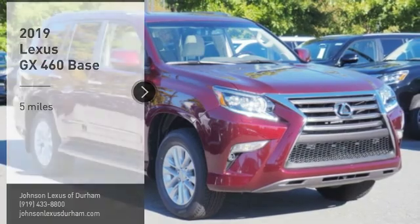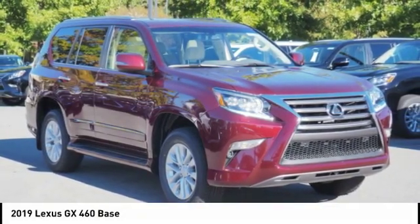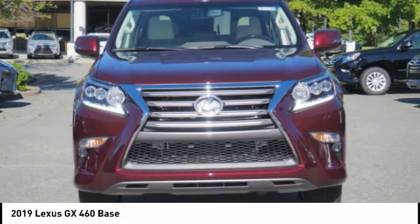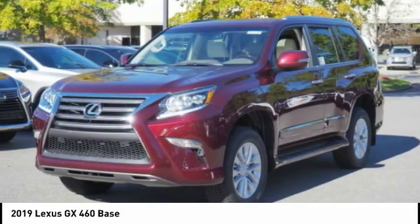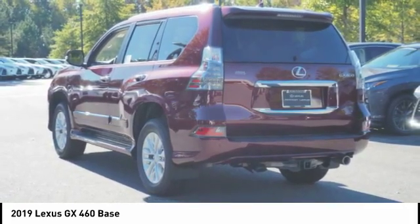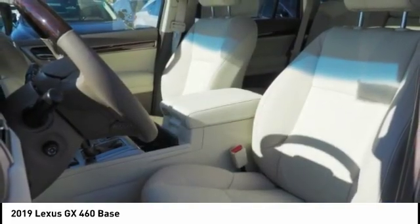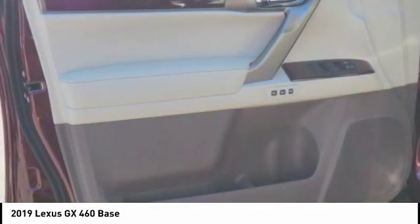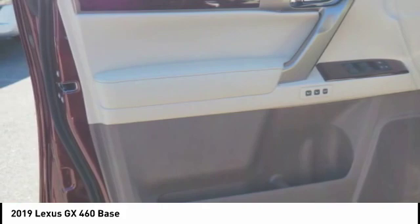Take a ride in the 2019 GX460. This 7-passenger utility vehicle is more powerful, capable and versatile than ever before. Visionary in every sense of the word, the GX460 boasts one of the tightest turning circles in its class, a suspension system that helps enhance your capability, and the best-in-class V8 fuel economy.